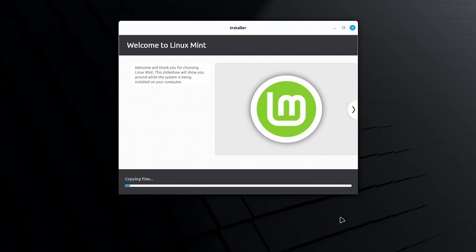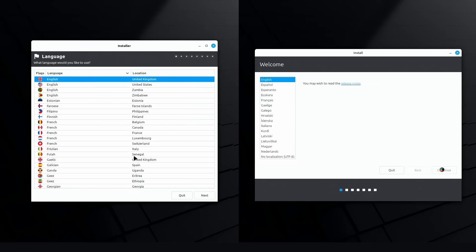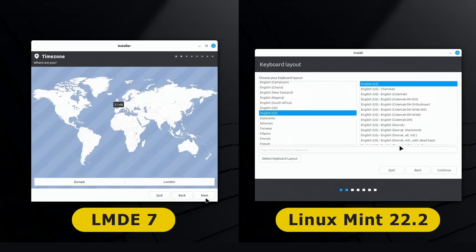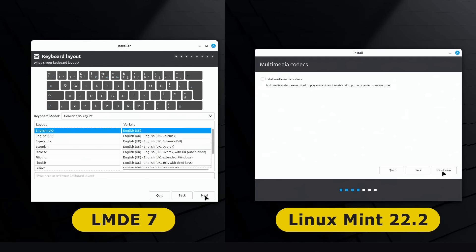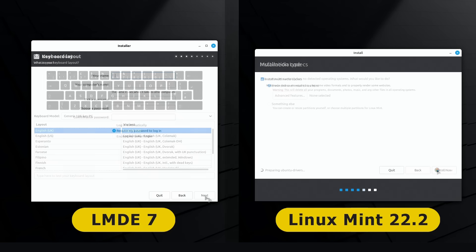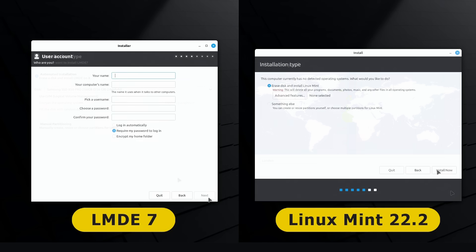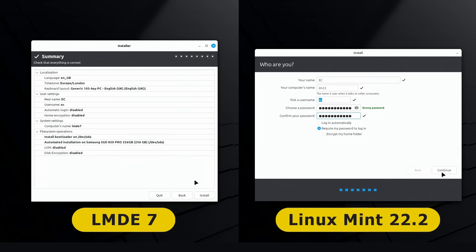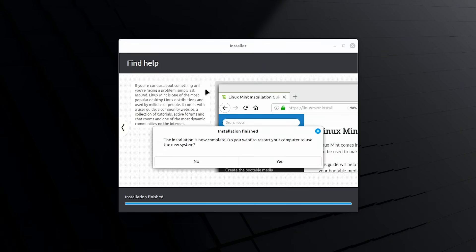Whilst the installer does its business, let's quickly compare it to the one in Linux Mint 22. Aside from things being presented in a different order, the key difference is that in the Linux Mint 22 installer we're given the option to install third-party multimedia codecs, which I'd always recommend. But in the LMDE 7 installer, as we can see cycling through, this option is never presented. With our comparison complete, our installation of LMDE 7 has finished.